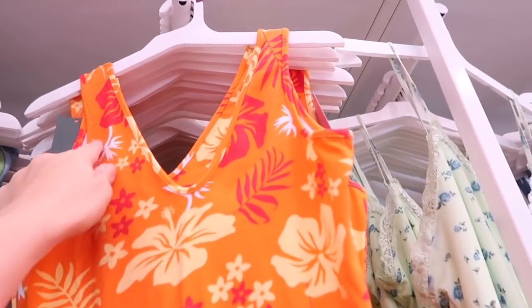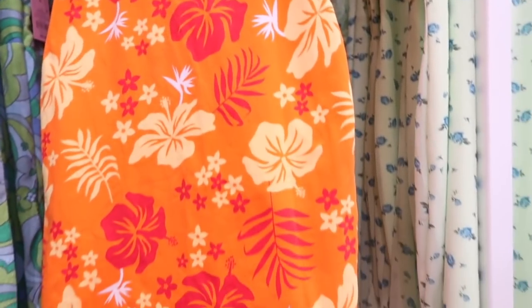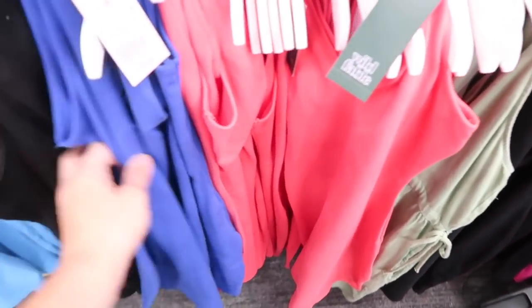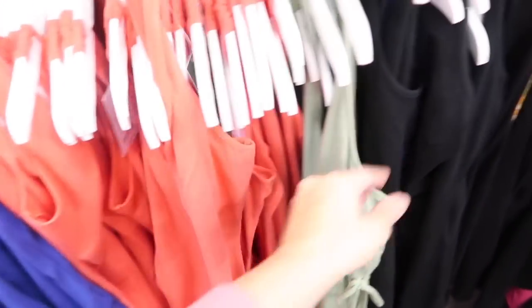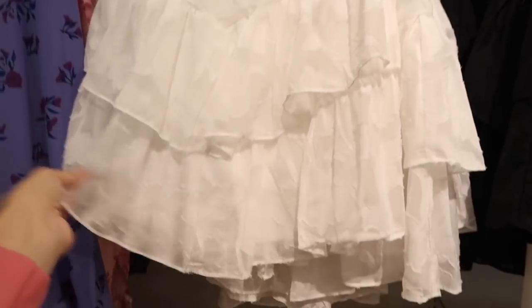More colors in this little fitted dress. It has the thicker straps, v-neck, fitted through the body and in the back. This one is $12. Comes in this orange Hawaiian and also that rainbow swirl. In solid there's a coral, a blue, and a black.